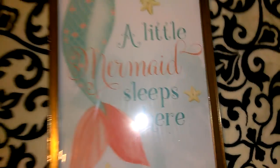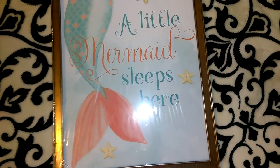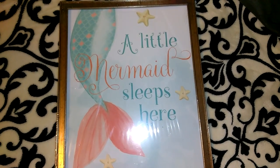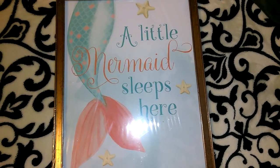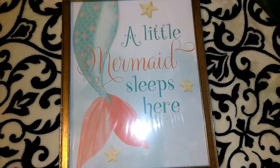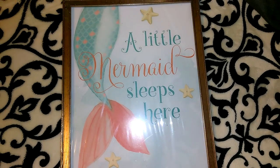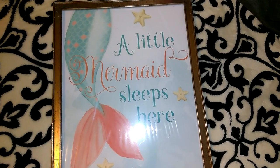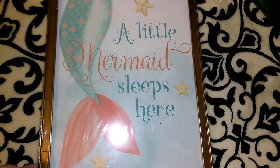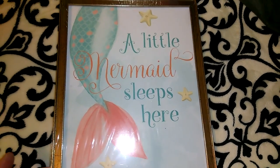This was also a repurchase — I've shown two of these before. It says 'A Little Mermaid Sleeps Here.' When I go on the picture frame and candle aisle I quickly go through the wall art because I actually have a couple of people that cannot find these, so I like to look for them and pick them up to send. This one is really hard to find, so I'm really lucky that I've found three of them so far.